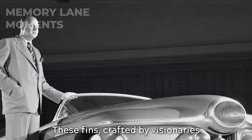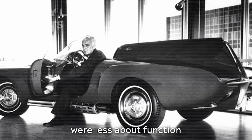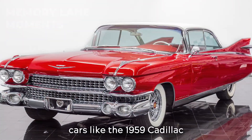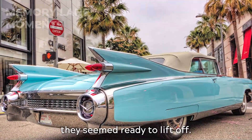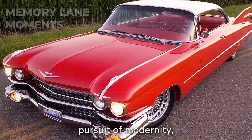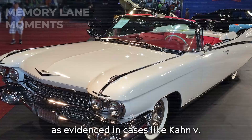These fins, crafted by visionaries like Harley Earl at General Motors and Virgil Exner at Chrysler, were less about function and more about flamboyance. By the late 1950s, cars like the 1959 Cadillac Eldorado sported fins so grandiose they seemed ready to lift off. They symbolized a relentless pursuit of modernity, often at the cost of practicality and safety, as evidenced in cases like Kane vs. Chrysler.